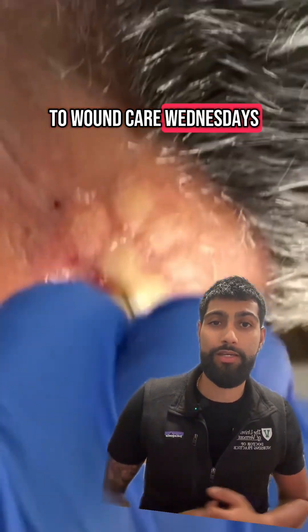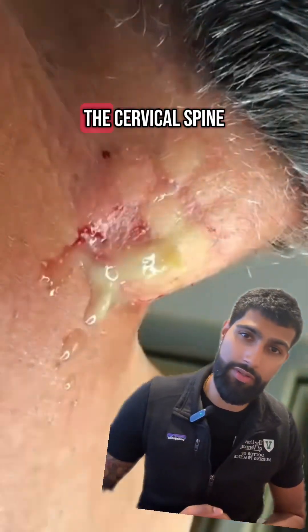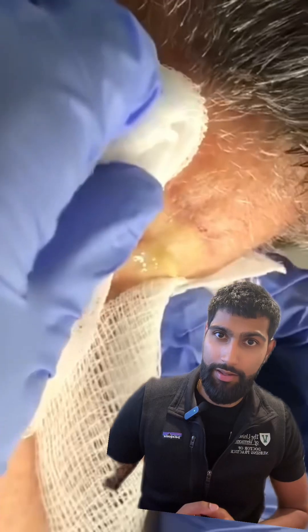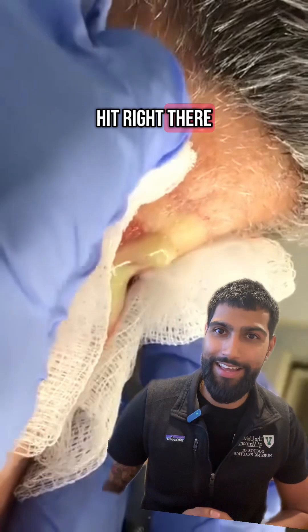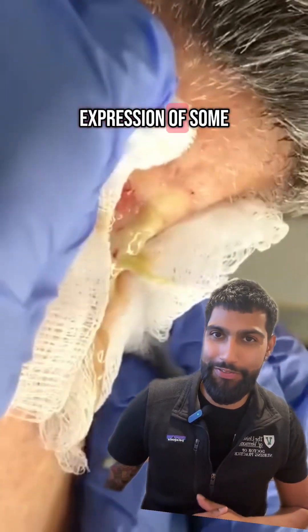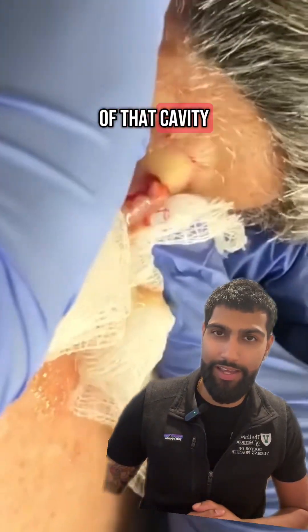Welcome back to Womb Care Wednesdays. Today it seems like we've got a deep-seated cyst here just over the cervical spine, and that seems like it was a direct hit right there — getting some manual expression of some real keratin-rich, chunky sebaceous sludge coming out of that cavity.